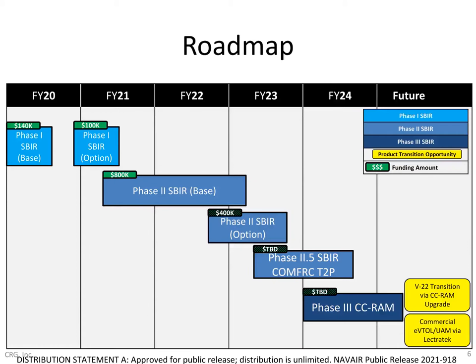We have a snapshot of our overall development roadmap, beginning with the NAVAIR phase one SBIR investment back in 2020, progressing into the phase two base effort which is wrapping up later this year. We anticipate receiving phase two option funding, which will lead to additional hardware refinement and testing prior to follow-on activities still being discussed with Navy and the prime. Some potential phase two follow-on efforts include the Navy phase 2.5 T2P program, which we have applied to, and ultimately a phase three transition coordinated with NAVAIR and V-22 prime Bell Boeing, most likely through a CC-RAM upgrade.